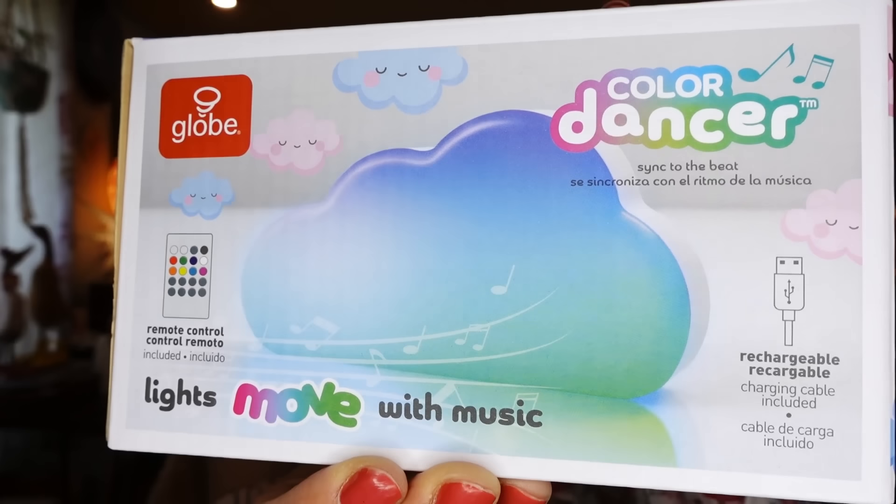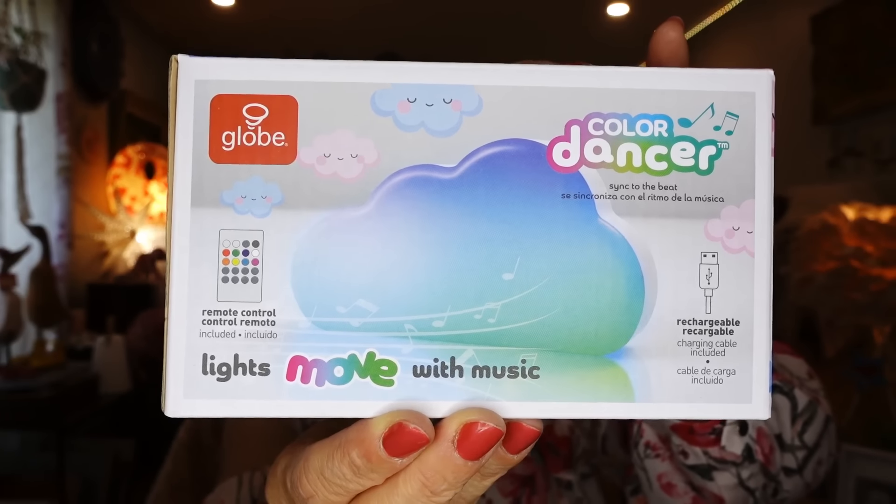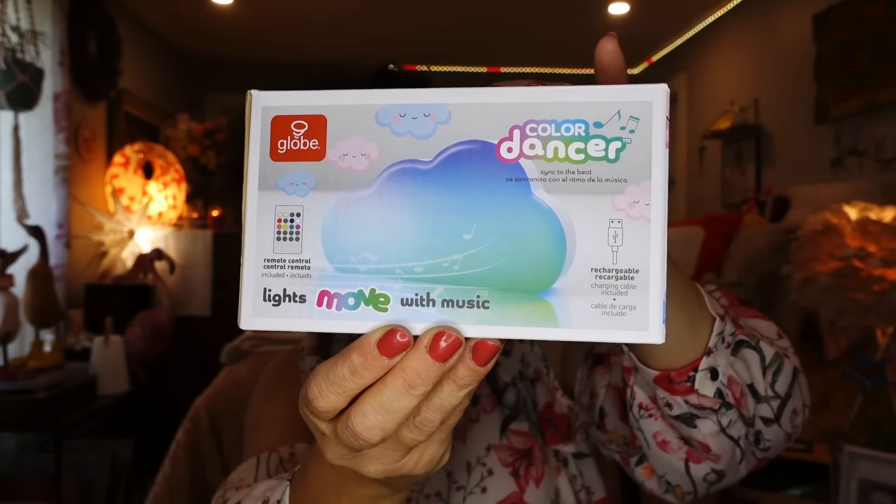The next thing is for my youngest daughter. She saw this yesterday in the home section where all the frames are. She said 'I don't need it' so I picked it up for her. This is a color dancer globe — the lights move with the music. It's a cloud shape and it's rechargeable with a remote control. The colors dance when your music is going. I'll put a video up here of it working.